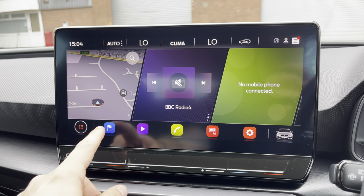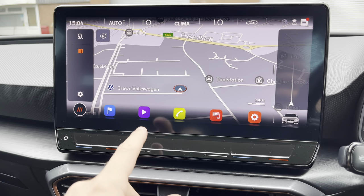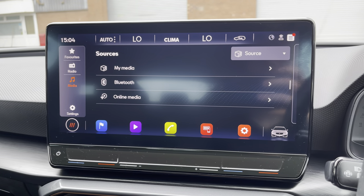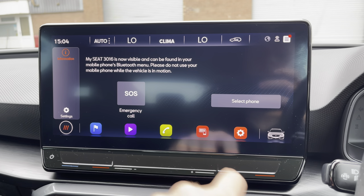Into the centre you will find the touchscreen multimedia system for features such as navigation, perfect for when travelling to any unfamiliar destinations. You can also access the vehicle's radio system to simply select your favourite radio station from the vehicle's preset menu, or alternatively you can choose to connect your own Bluetooth device. You can also utilise Bluetooth to make and receive calls hands-free.